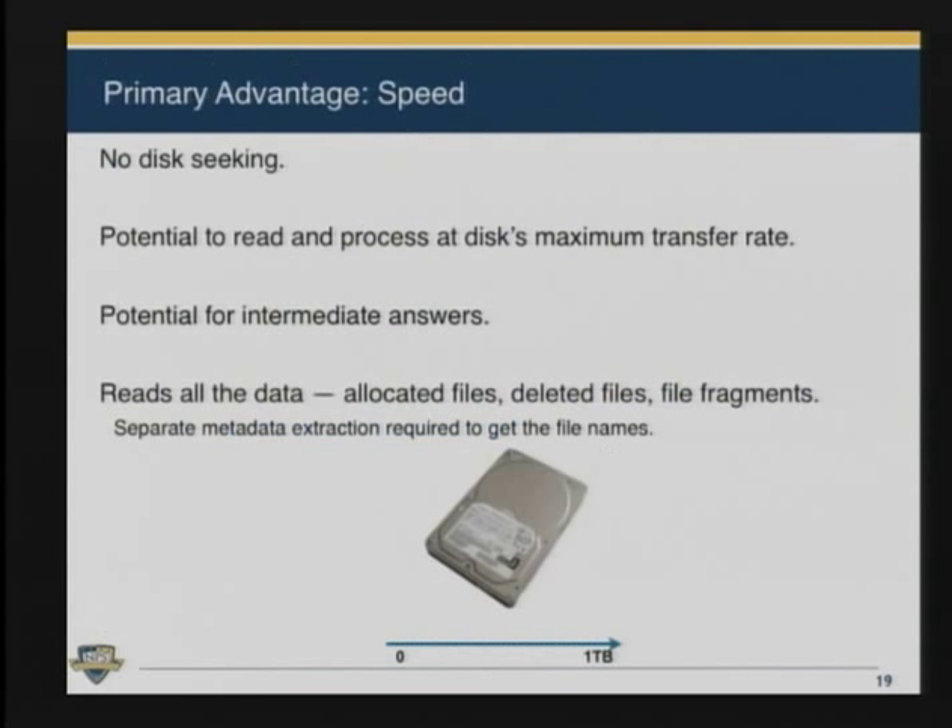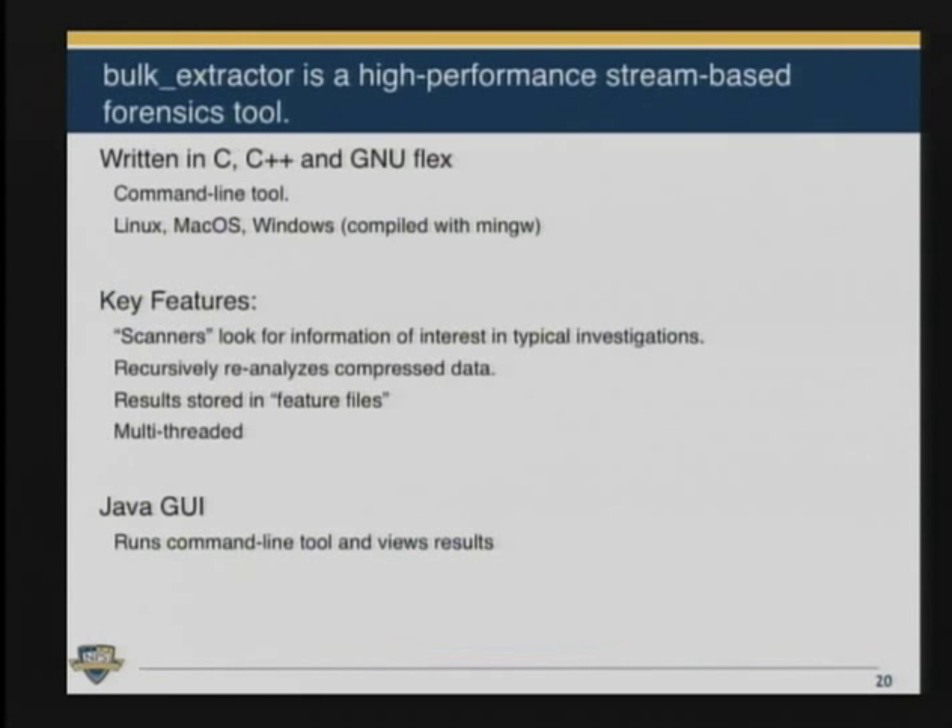It's more than just that the disk doesn't seek — we're not doing higher-level analysis. We can prioritize our analysis based on the structure of the data, and if we can't figure something out, we can just move to something else. Bulk Extractor is written in C, C++, and GNU Flex. The regular expressions are all implemented in Flex, which has the advantage that they all run in parallel as a finite state machine. It's a command line tool that runs under Linux, Mac, and Windows. It has a plugin architecture with multiple scanners, and each scanner can find information and report it. Some scanners are recursive — they can find compressed data, decompress it, and recursively reanalyze that decompressed data.